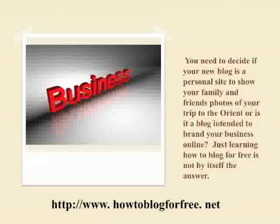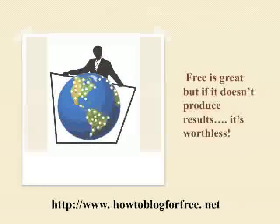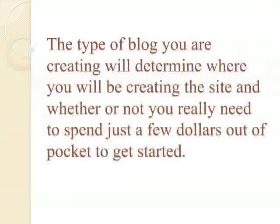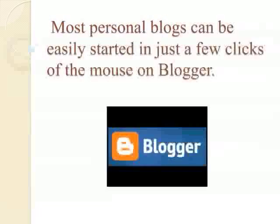You need to decide now if your new blog is a personal site to show your family and friends' photos of your trip to the Orient, or is it a blog intended to brand your business online? Just learning how to blog for free is not, by itself, the answer. Free is great, but if it doesn't produce the desired results, well, it's worthless. The type of blog you're creating is going to determine where you will be creating the site and whether or not you really need to spend just a few dollars out of pocket to get started, or you can do it totally for free.